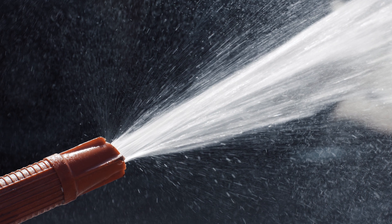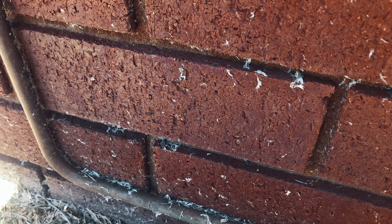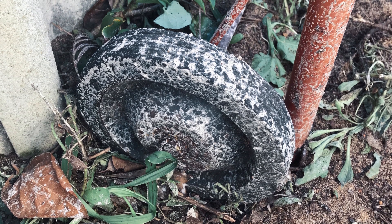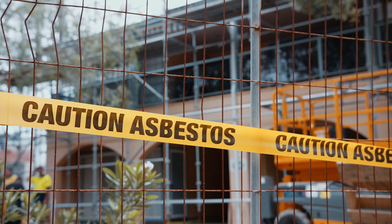Recently, a roof restoration contractor who didn't know the roof sheeting contained asbestos used a high-pressure water cleaner to wash the roof, causing asbestos contamination to both inside and outside the home and to neighbouring properties. The residents' belongings had to be tested for contamination, and anything that tested positive for asbestos was disposed of. Residents from nearby properties were also required to leave their homes during the clean-up process and couldn't return until remediation was complete and clearance certificates were issued by a licensed asbestos assessor.